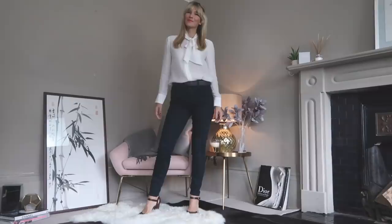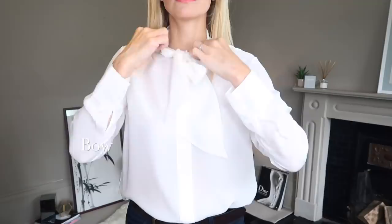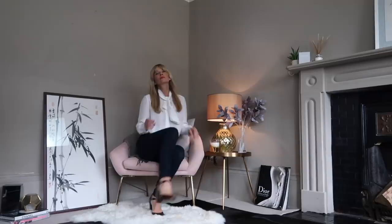Bow blouses are everywhere this season and Massimo Dutti's interpretation is one of my favourites I've found. They're great pieces you can style in so many ways — loose, relaxed and informal, knotted at the neck for a sharper look, or my favourite way to style them in a bow. I've been wearing these sort of blouses in so many different ways recently and I particularly love them with midi skirts too.